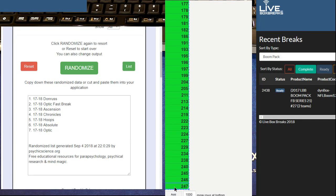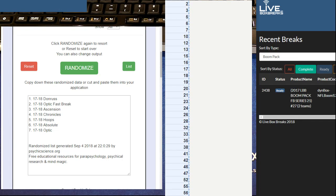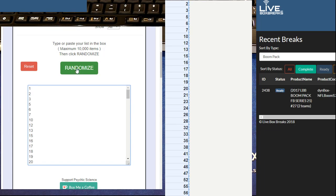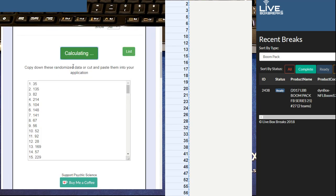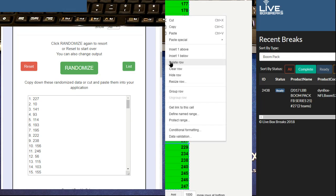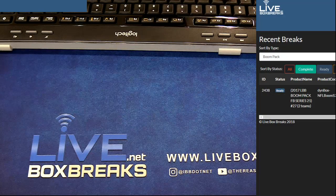Boom Pack number 27, Series 21 — top spot takes it. We got one, two, three, four, and five rocking with 227. We got a green, guys — let's see what it's gonna be here.